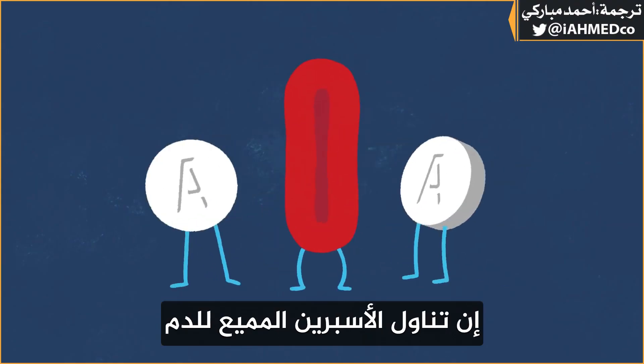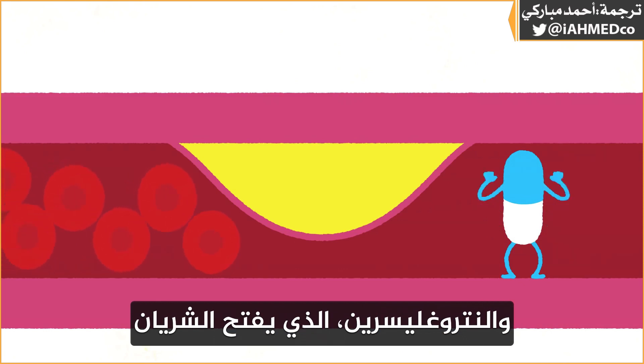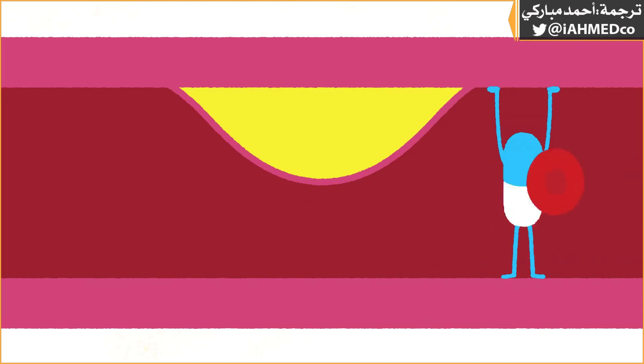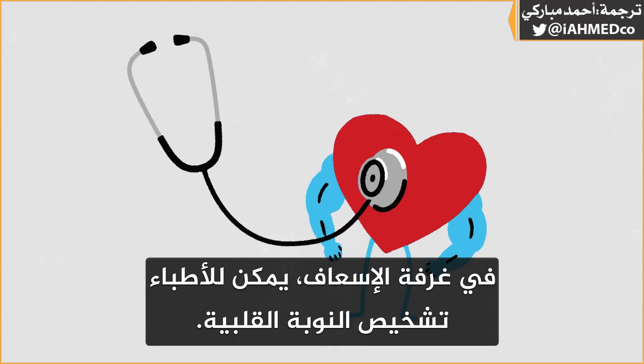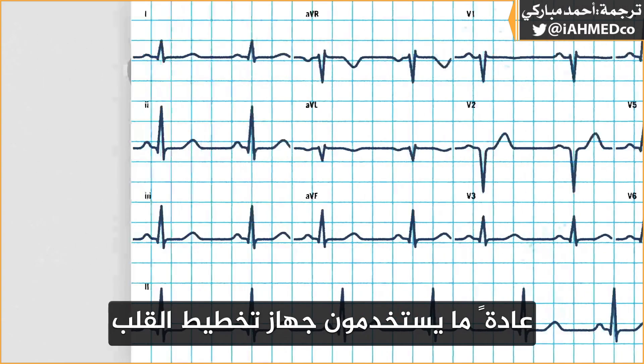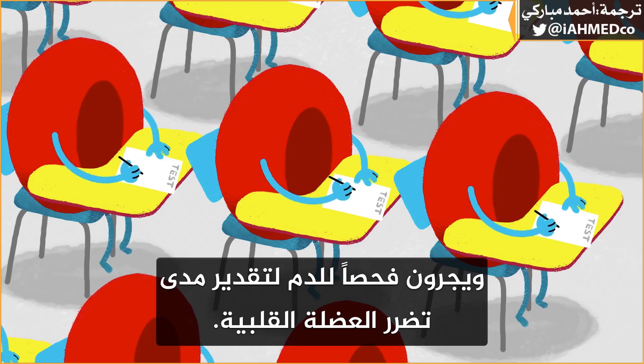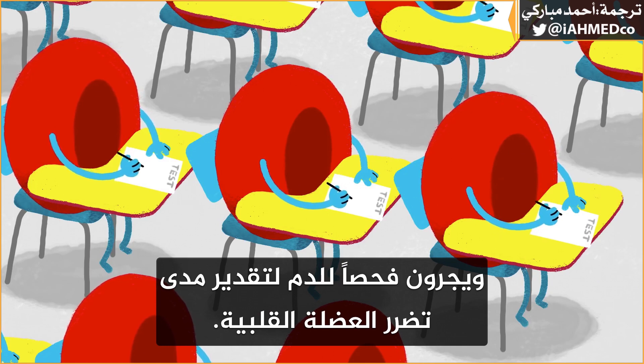Taking aspirin, which thins the blood, and nitroglycerin, which opens up the artery, can help keep the heart attack from getting worse. In the emergency room, doctors can diagnose a heart attack. They commonly use an electrocardiogram to measure the heart's electrical activity and a blood test to assess heart muscle damage.